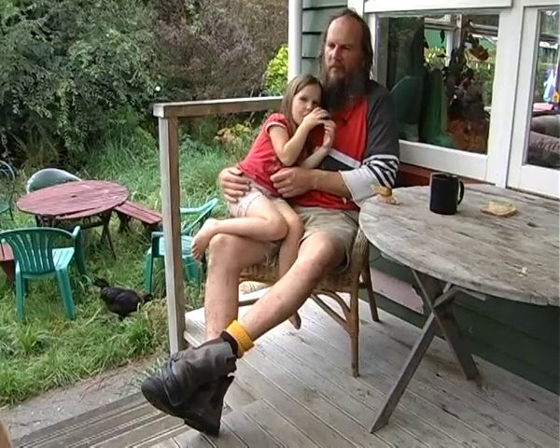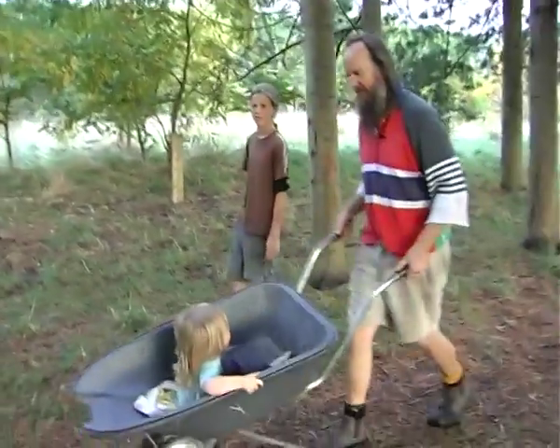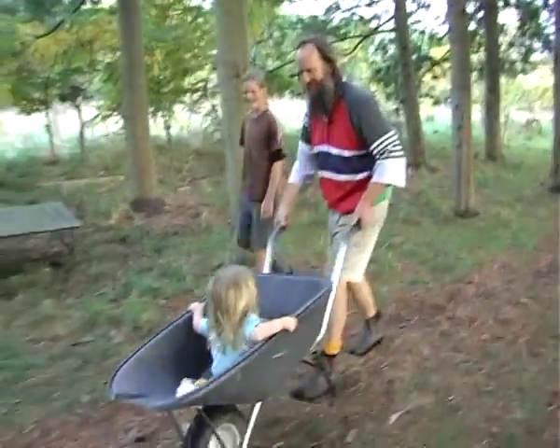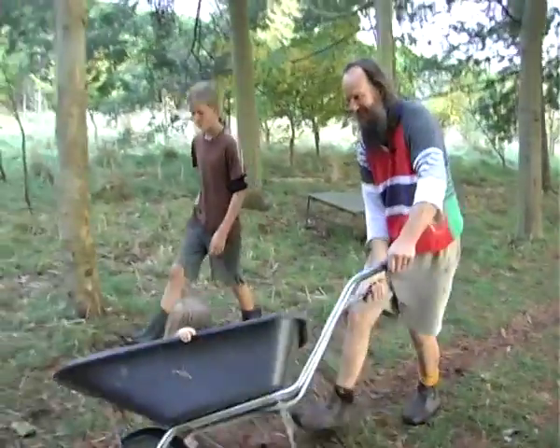Six or seven kids and we've been here for about three years. It's five acres of good fertile Kapi Coast loam. We're still real novices in growing, so we're really only a few seasons into this adventure.